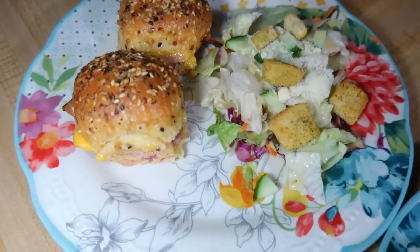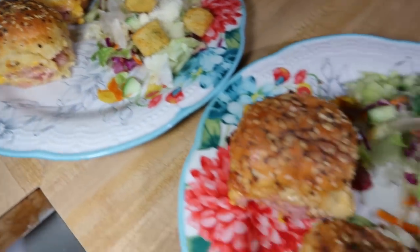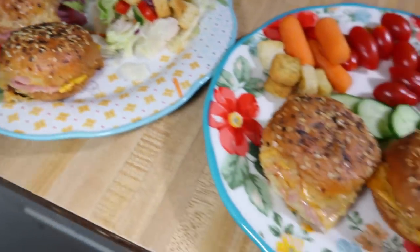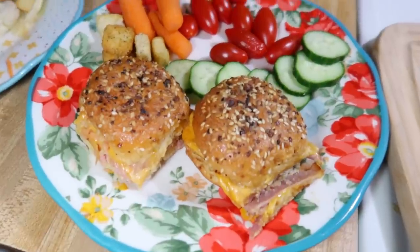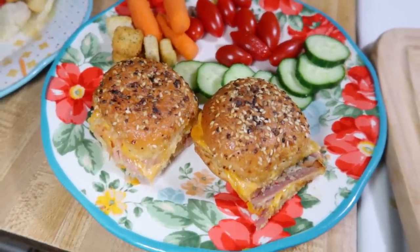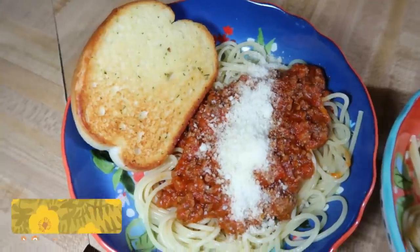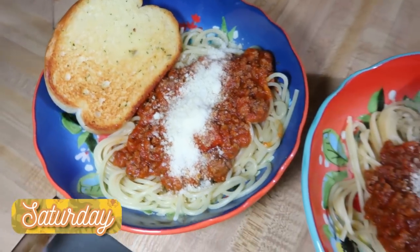To go with our sliders we just had some salad for those of us that like salad, and Lily just had some fresh veggies on the side. Sliders like this are so easy to put together and definitely one of my favorite quick and easy meals.